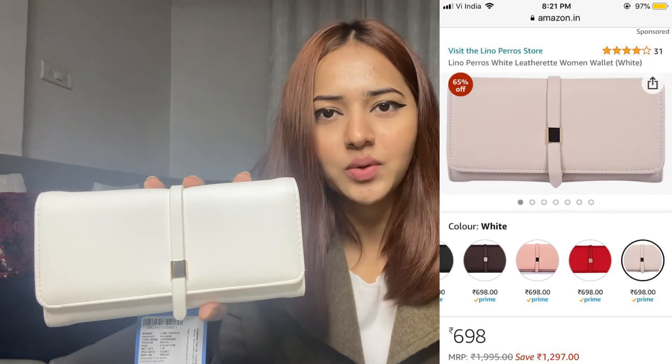Next is a wallet from Lino Perros, and I don't like this wallet at all. When I saw the picture I really liked it, and I needed a wallet, so I thought I'd go for this one. But it's a lot bigger than I expected, and the material is different from what I imagined — it's very fluffy, which I'm really not liking. It should have been sleek, but it's not at all like that. This is how it looks from inside, and I didn't like it. I do regret buying this one and I'm definitely going to get it returned.